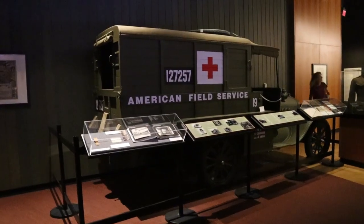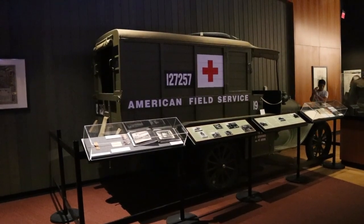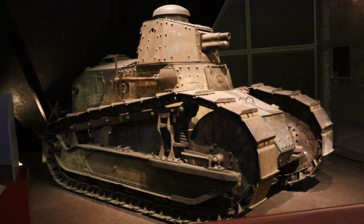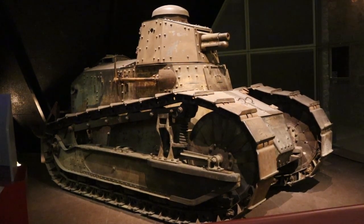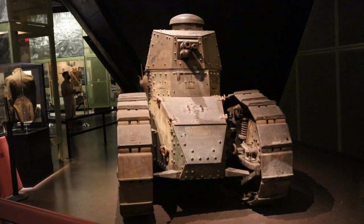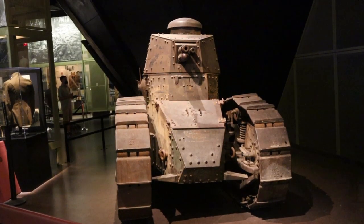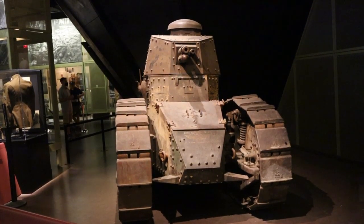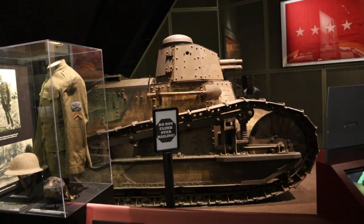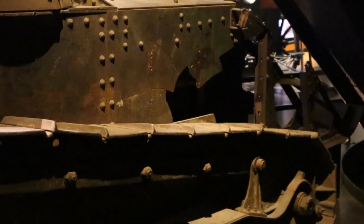There's an ambulance — perhaps one that Walt Disney or Herman Melville drove during the war, who knows. And this is another highlight of the museum: this is a French Renault FT-17 tank. It is one of only less than a handful left in existence, as most were destroyed and recycled for parts and ammunition for World War II. This tank was knocked out of commission by a German 77-millimeter artillery piece, as you can see by the hole in the back.